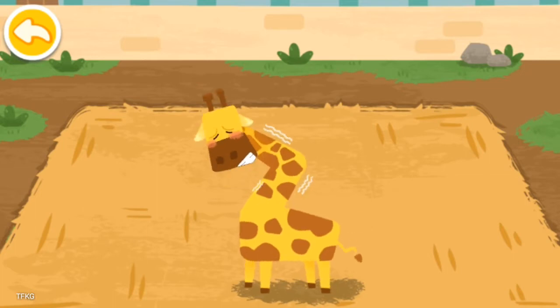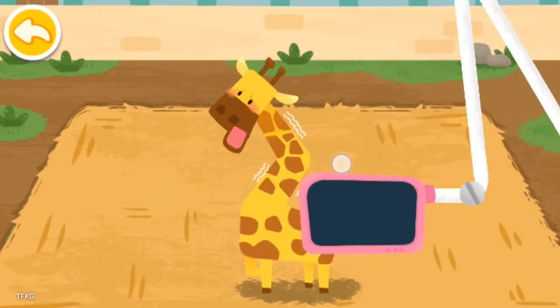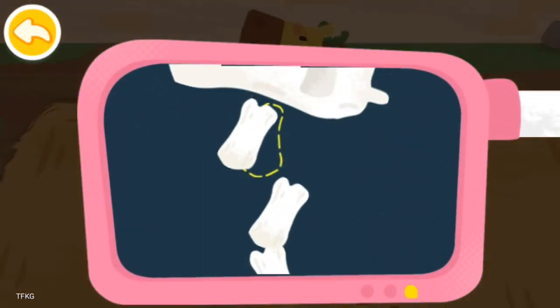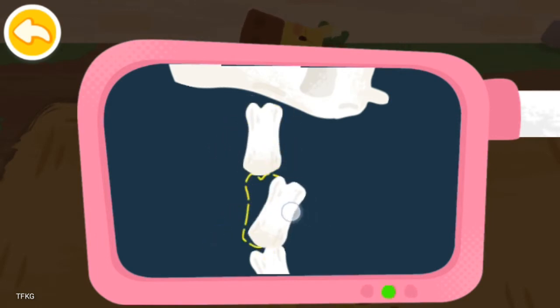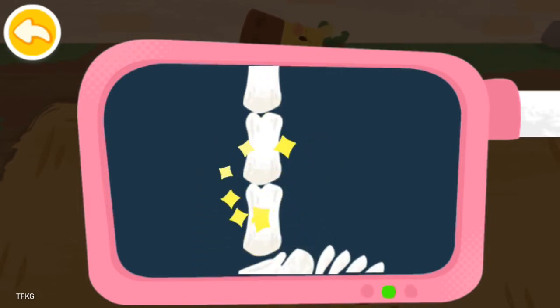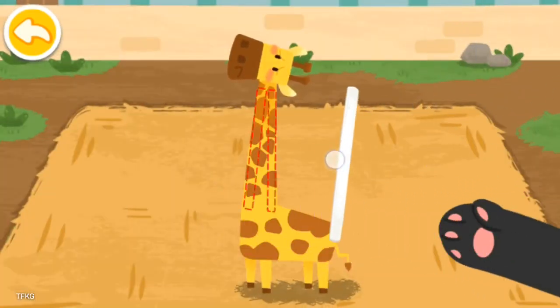The giraffe's neck is injured. Let's help check it out. The bones are crooked — let's put them back in place and then splint it.